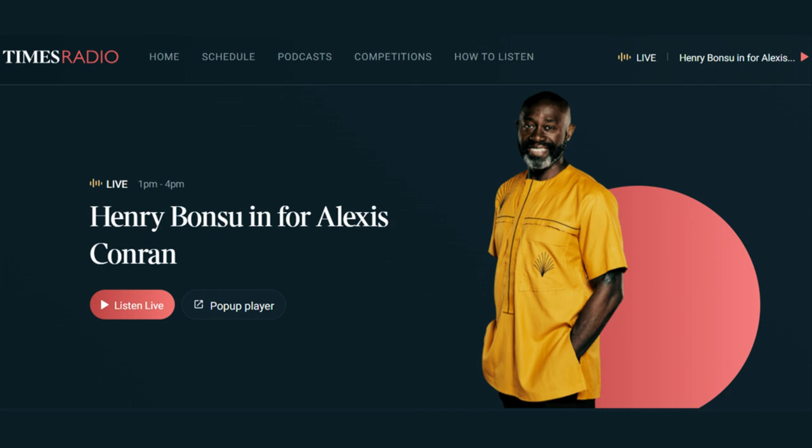Ask Alexis on Times Radio. No Alexis today, so it's Ask Henry. Each week you get to ask a question and we find an expert who can tell us the answer. This week, one listener wanted to know: how do we know what time it is?